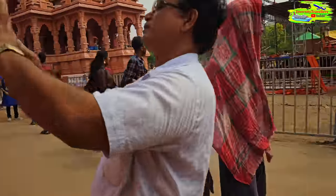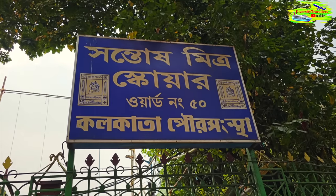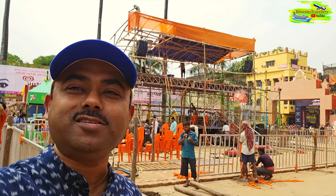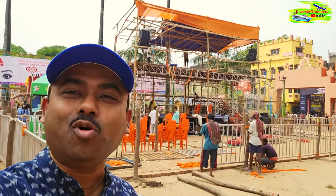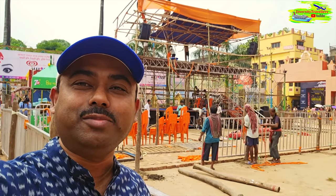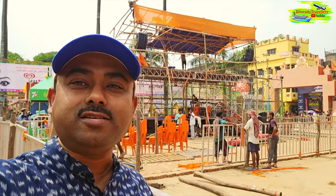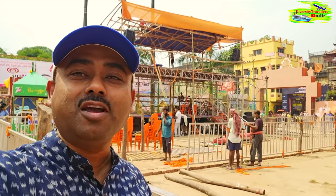The actual Durga Puja is still three or four days away - everything is in decoration mode. We're at Santosh Mitra Square Puja and in the background they're building another part of the mandap - probably where VIPs and guests will sit for cultural performances. They use bamboo sticks and cotton pieces to make these structures. People are still working because the puja starts on the 20th of October. It's extraordinary how they build these huge structures with biodegradable materials that only last seven days maximum, then everything is dismantled and preserved to be reused next year - an amazing social circle continuing for hundreds of years.